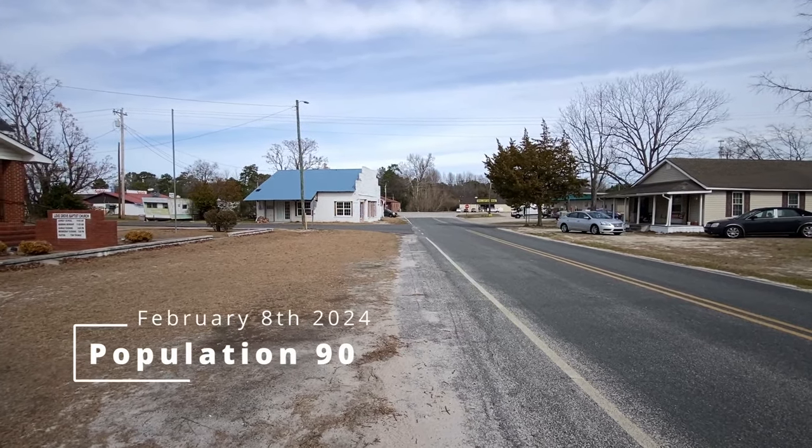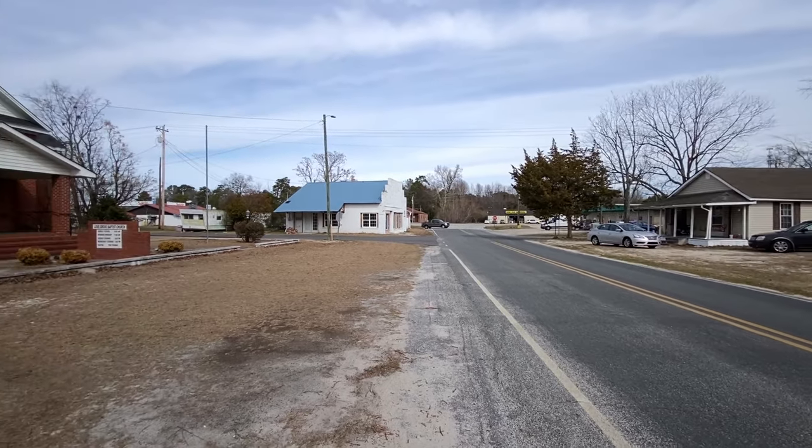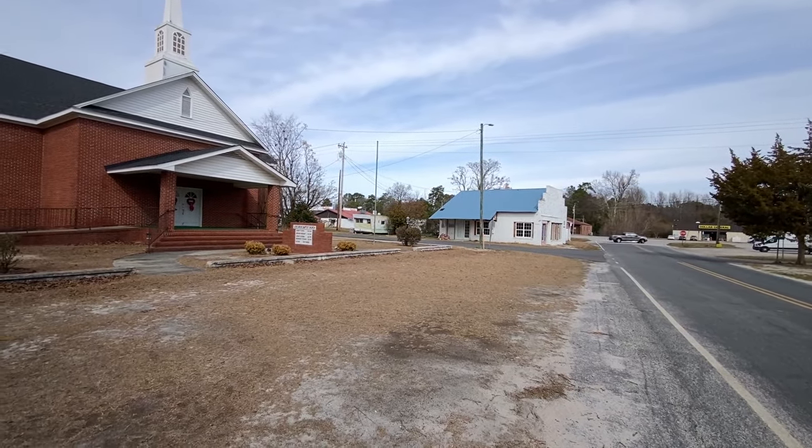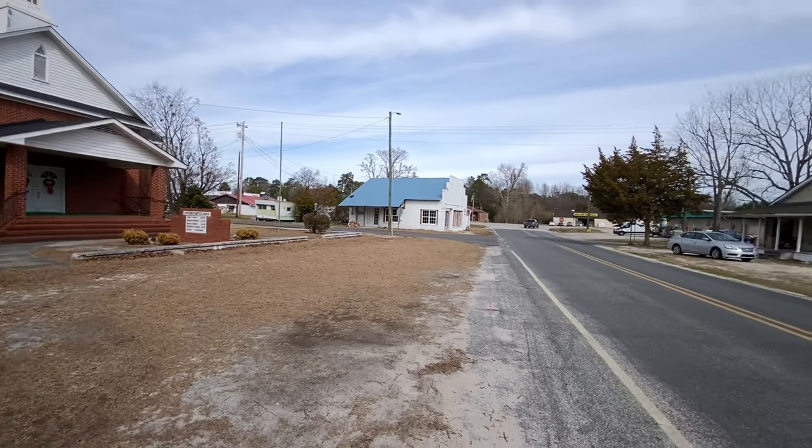Look past that white building — you'll see the post office on the other side of the road. There's a Dollar General store over there, and a lot of businesses have gone up to the left. Samuels is up that way. Kind of like all the businesses have gone in that direction, but this is Main Street.